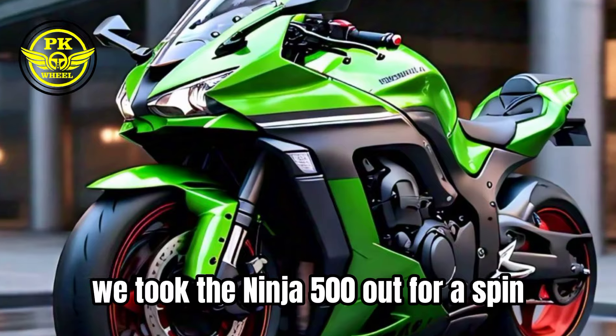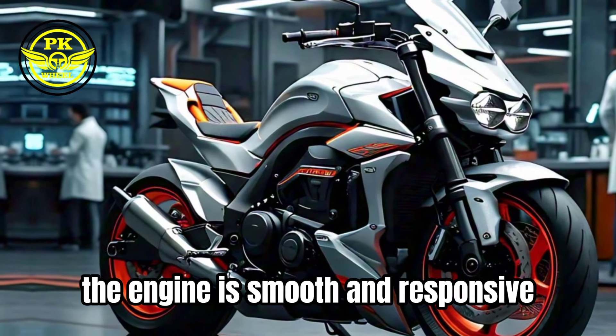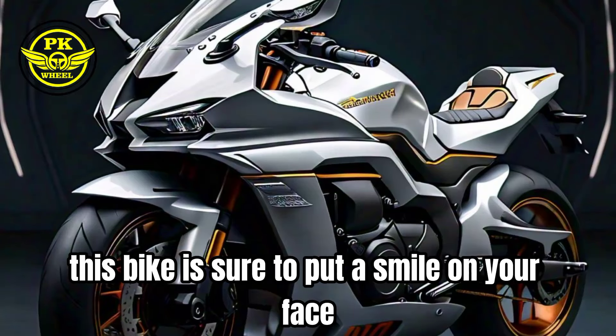We took the Ninja 500 out for a spin, and let me tell you, it's a blast to ride. The engine is smooth and responsive, and the handling is incredibly agile. Whether you're cruising down the highway or carving up a mountain road, this bike is sure to put a smile on your face.